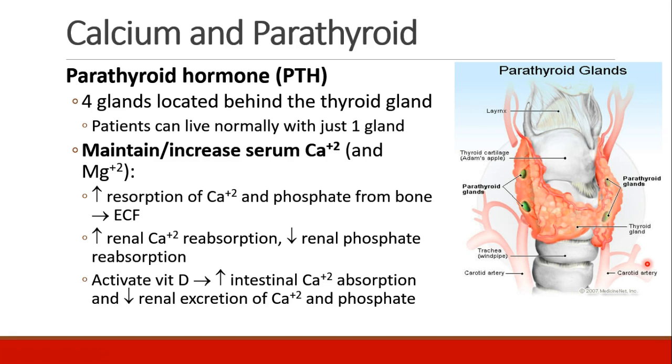PTH also leads to increased renal calcium reabsorption and decreased renal phosphate reabsorption. Finally, parathyroid hormone will activate vitamin D, and vitamin D leads to an increase in intestinal calcium absorption and decreased renal excretion of calcium and phosphate.